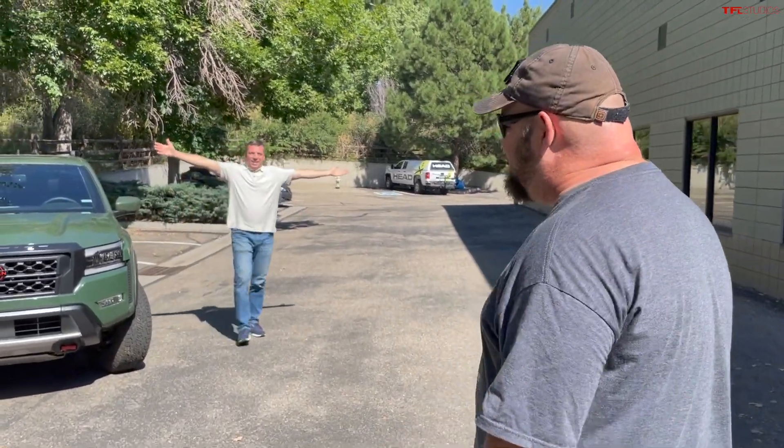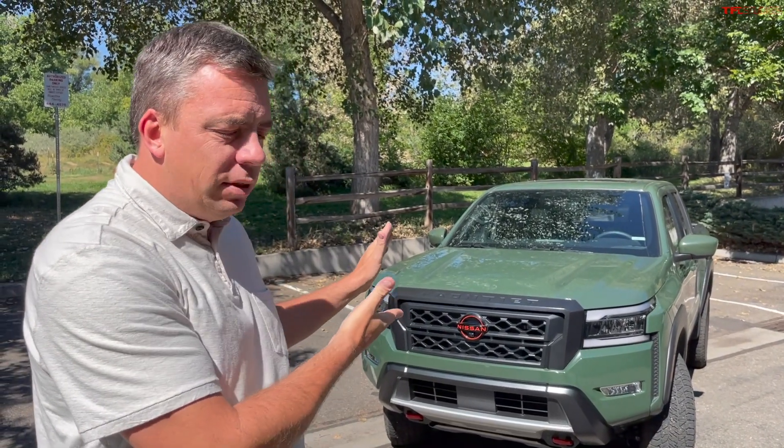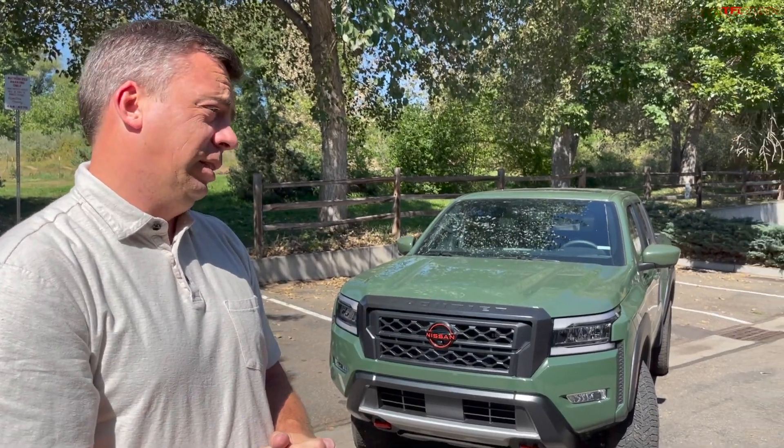Howdy folks, Nathan here with 'Is It Worth the Hype,' where they drag me out, don't let me look behind me, and then bring a vehicle I was not expecting. Today with Andre, I hear something pulling up but not a lot of noise — might be a Rivian — but now I hear an engine. It's a Nissan Frontier. Not just any Nissan Frontier — this is the all-new 2022 Nissan Frontier. I really like the front end.